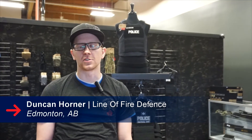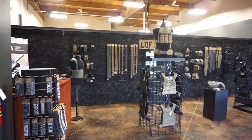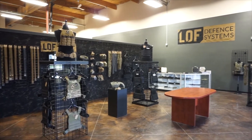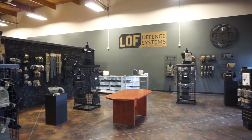Line of Fire Defense Systems manufactures hard and soft body armor, based in Edmonton, Alberta. Everything is designed and manufactured in-house at our facility here in Edmonton. We also do a full range of tactical gear and accessories — plate carriers, vests for law enforcement, military, and competition shooting applications.